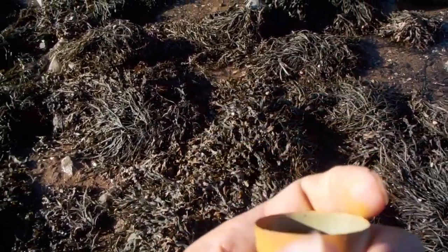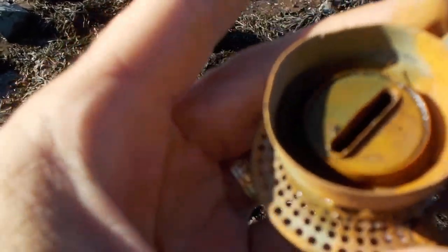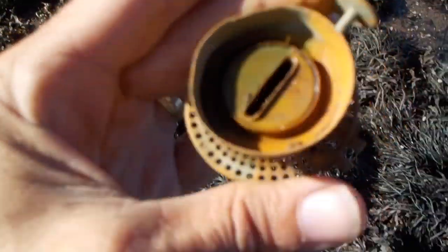Oh my God. Oh my God. This still works. It's amazing.